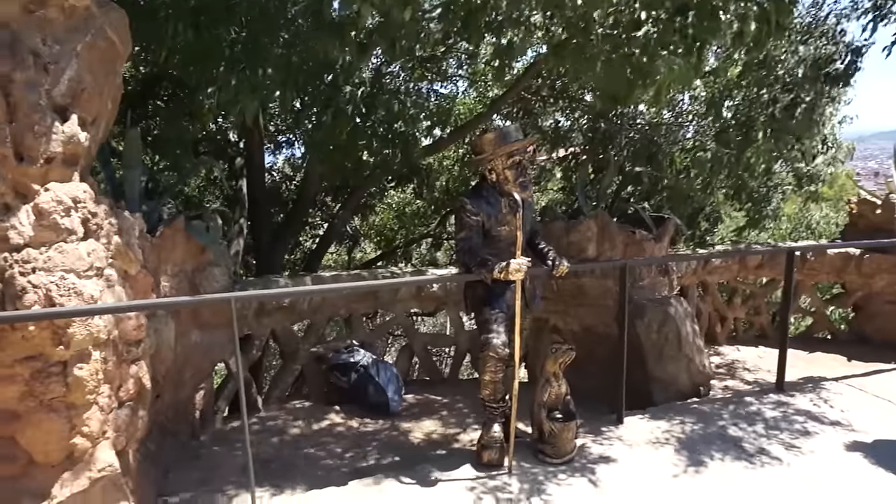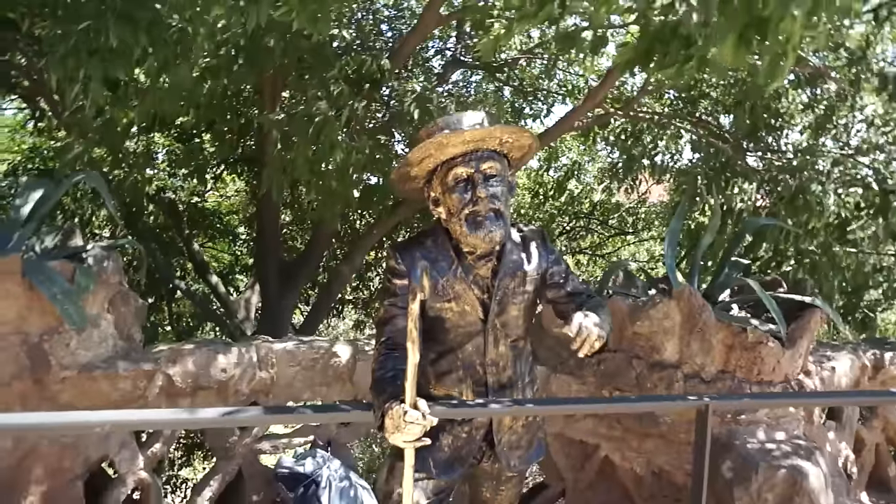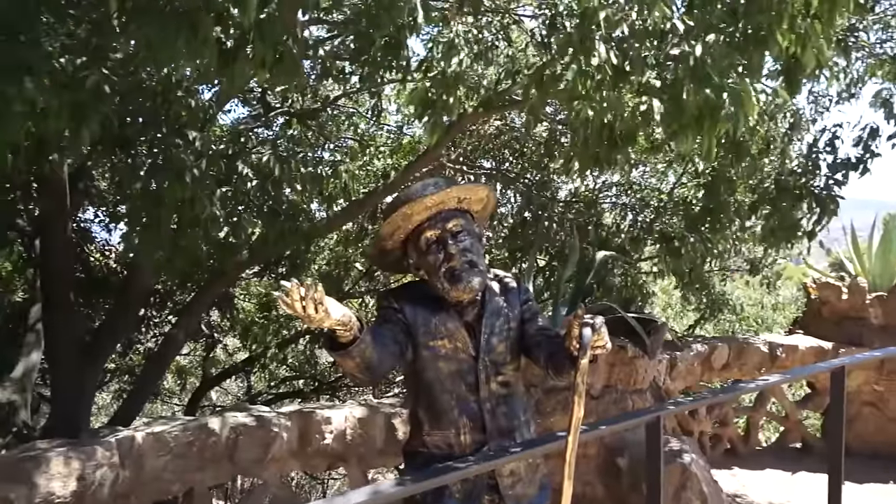Oh, and don't get fooled by these random statues. I had no idea!